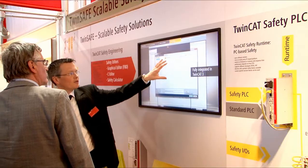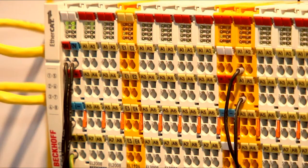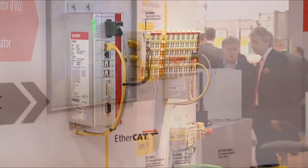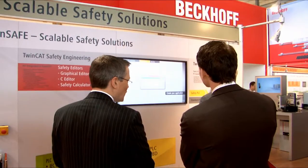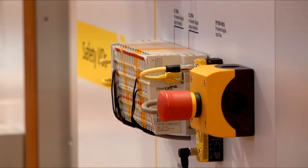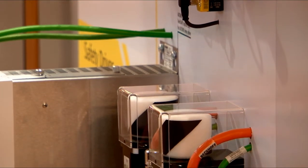A further highlight at the Beckhoff booth is TwinSafe, the safety solution with scalable software and hardware. TwinCAT Safety PLC is a pure software solution with high performance. The new engineering concept used for TwinCAT 3 now also enables programming of safety applications in the high-level language C, in addition to the familiar function block diagram language.